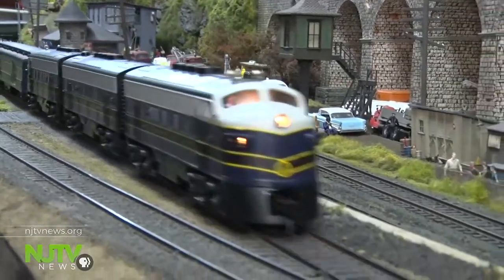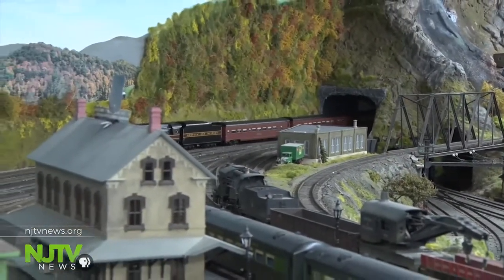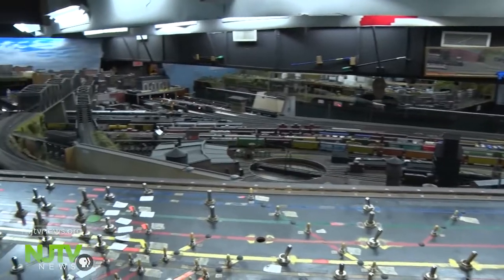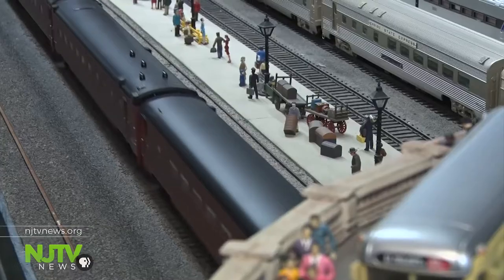As the trains whiz by, it's like watching a well-orchestrated production. There's a control balcony over each of the layouts. On the O scale trains, the trains are operated on what we call a very sophisticated old school system — it's just electric going to the rails that run the trains.